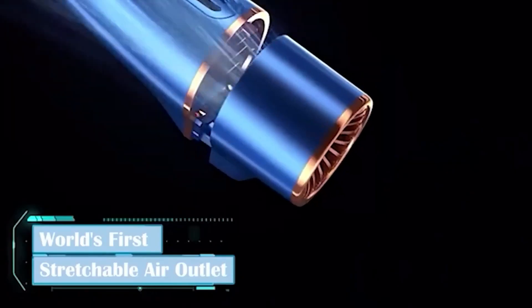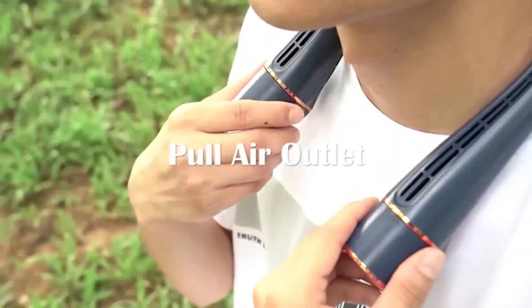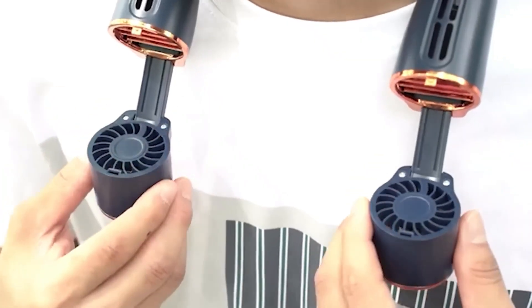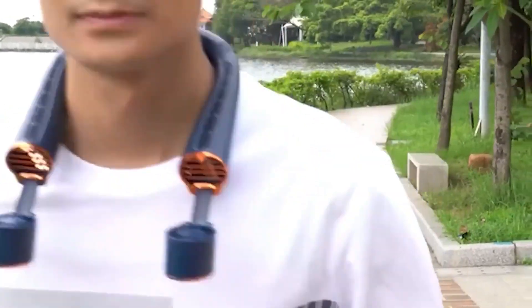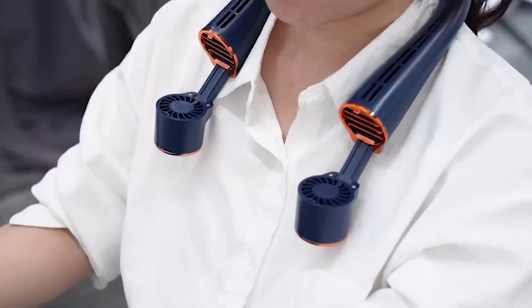It lowers the air temperature by 25 degrees Celsius while operating silently and lasting a whole day on a single charge. It also offers 5 adjustable speeds, 60-degree fan rotation, and weighs just 235 grams. You can get your ticket to a chill experience for $35.